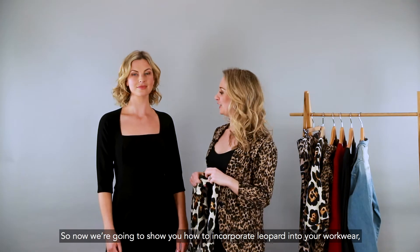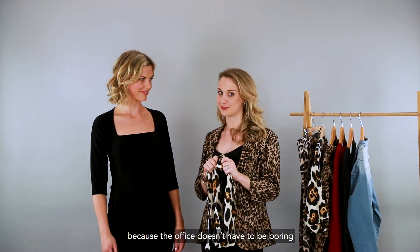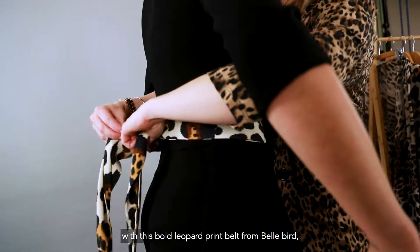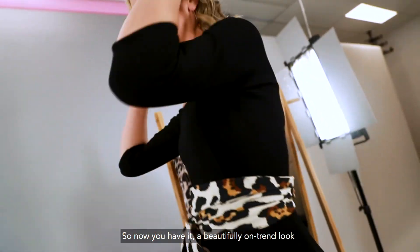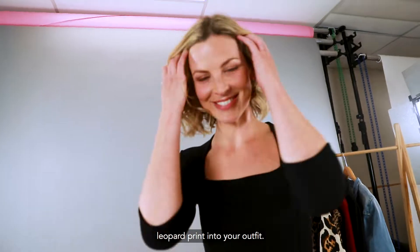Now we're going to show you how to incorporate leopard into your workwear, because the office doesn't have to be boring. We've got this really nice sleek black dress and then we're going to team it up with this bold leopard print belt from Bellbird — going to tie it around. So now you have it, a beautifully on-trend look and it's a really elegant way to incorporate leopard print into your outfit.